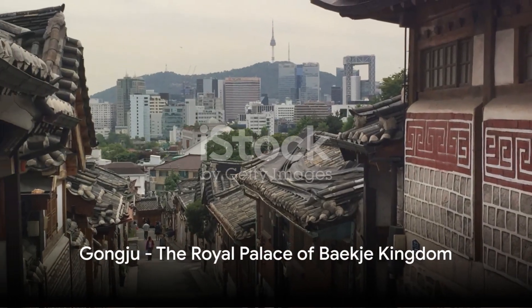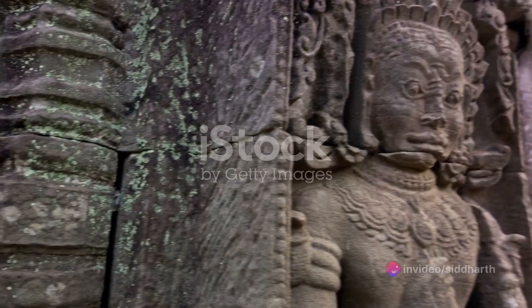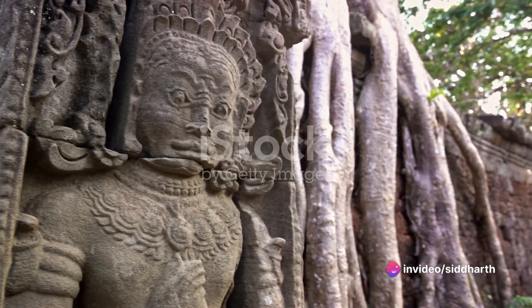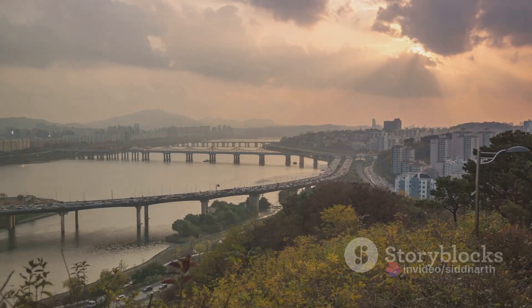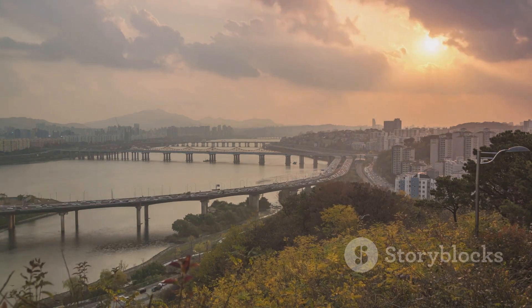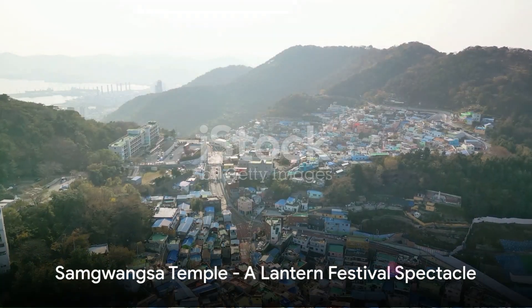Next, we journey to the heart of South Korea, to a small city called Gongju. Here you'll find the Gongsanseong Fortress, a mountain castle that served as the royal palace of the Baekje Kingdom. The fortress, surrounded by the Geum River, paints a picture of the grandeur and elegance of ancient Korean architecture.